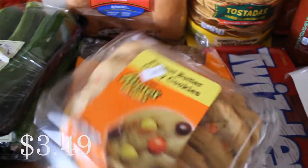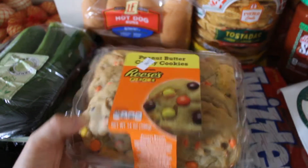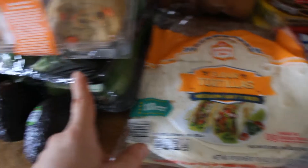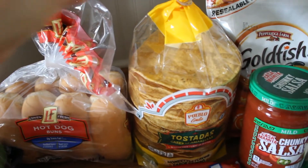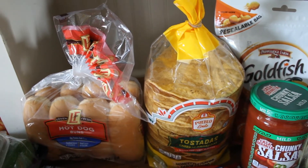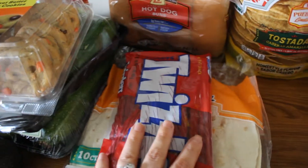Hot dog buns, some cookies — I am a sucker for some soft chewy cookies and these just sounded really good. They're the peanut butter candy cookies with Reese's Pieces. Some tortillas — I'm doing a Mexican lasagna this week, which is going to go with that Mexican zucchini. Little tostada shells, I love these. I actually prefer these over tortilla chips because they kind of have that like overcooked taste where they're a little burnt and I love them. We also like to do little tostadas and crunch wrap supremes with these. I was just craving Twizzlers, so they ended up having these there and I picked them up.